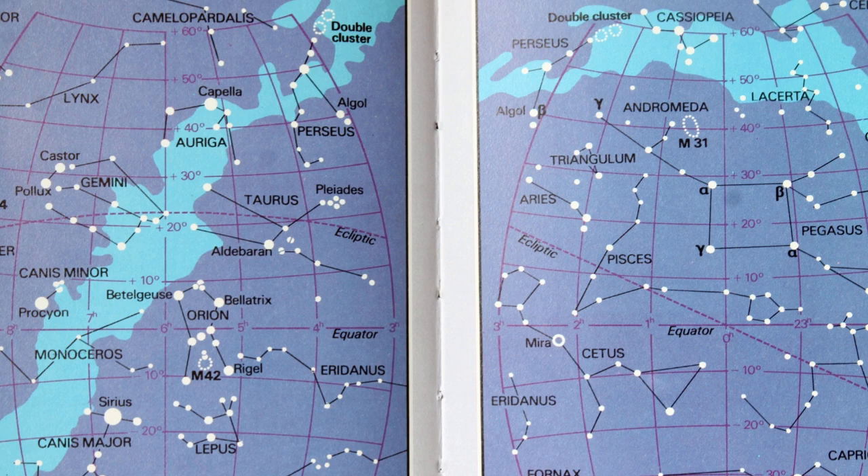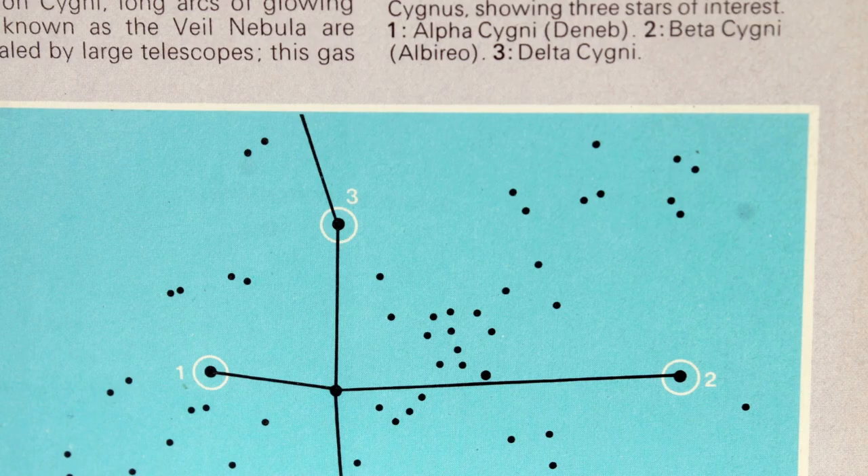Then onto the all-important star charts, where I still spend a lot of time planning my evenings, going through the different constellations available to see at any point of the year. Not over-complicated, as you can see — nice and clear, just showing the brightest stars. Then going on to slightly more detail, in this example Cygnus the Swan, pointing out some lovely objects you can see with an amateur telescope.